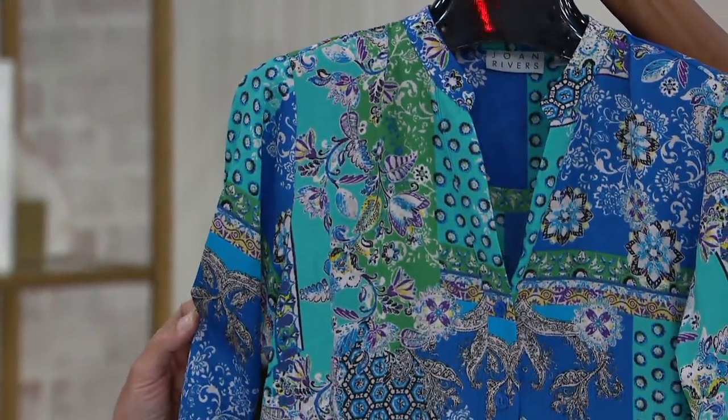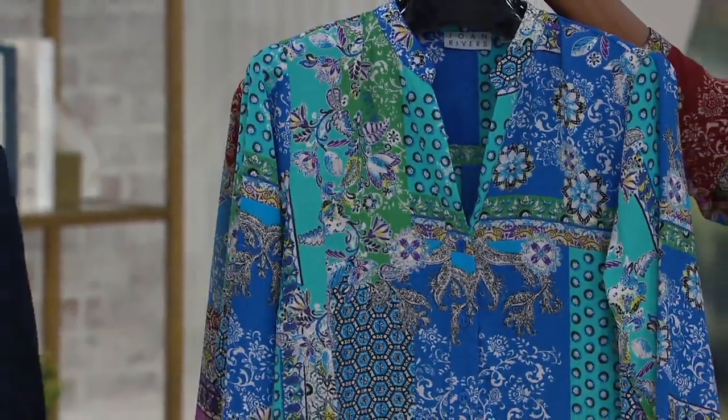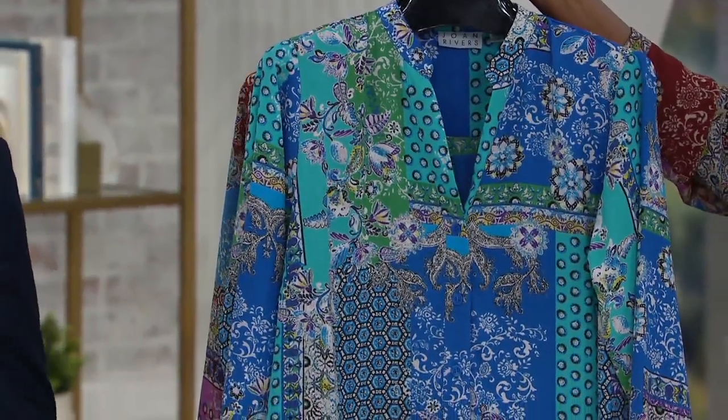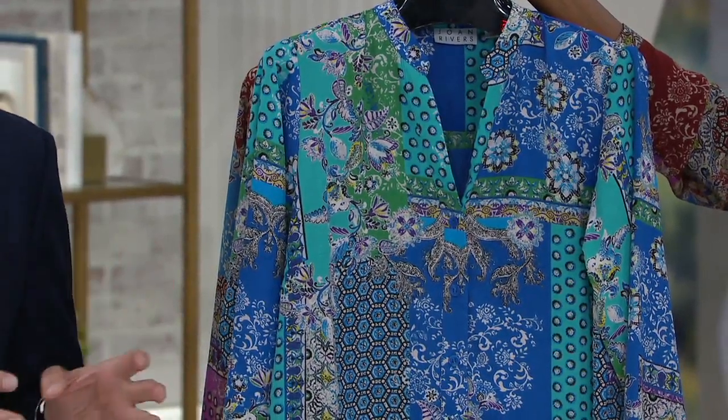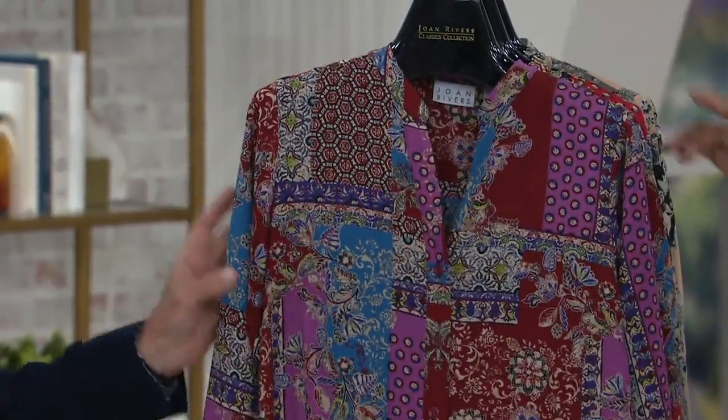First up is the turquoise blue combination — how stunning is that? We're going to call each color choice by two colors, but there are about 50 colors going on in this print. You're going to see greens, capri blues, turquoises, cobalts, black, and white. I love that patchwork design.